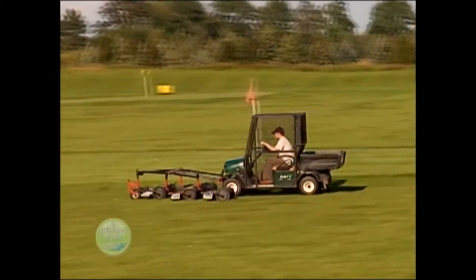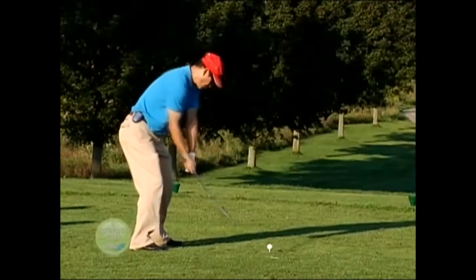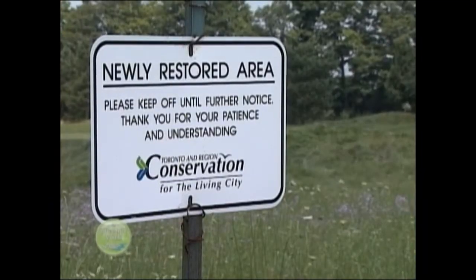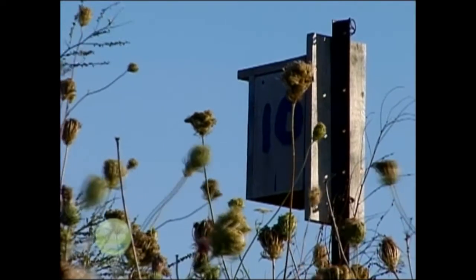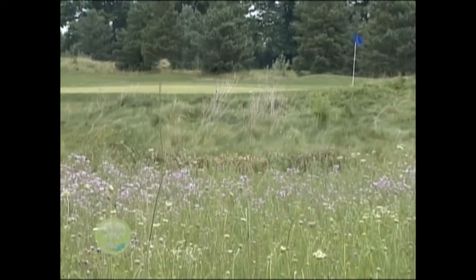I know now what I can accept as far as quality on the putting surfaces, as well as what the players will accept, which is substantially more than I originally thought. The golf course also reverted 12 acres of land back to their natural state. These wild areas act as protective corridors for wildlife. Bird boxes were installed to attract native species, and a wildflower meadow was planted to attract butterflies.